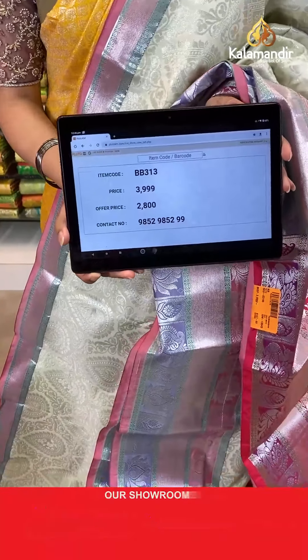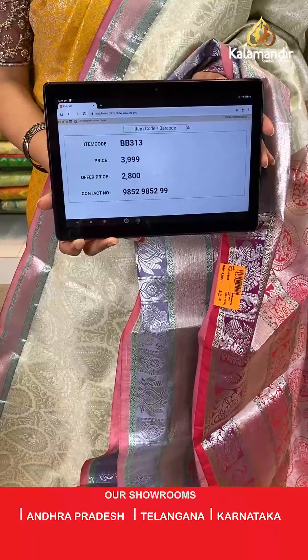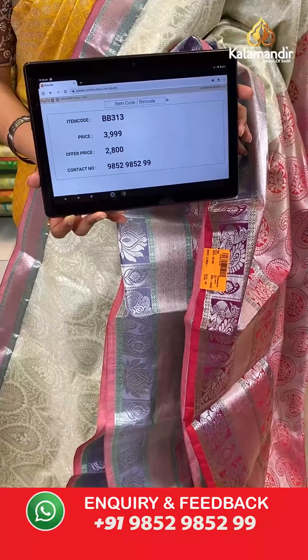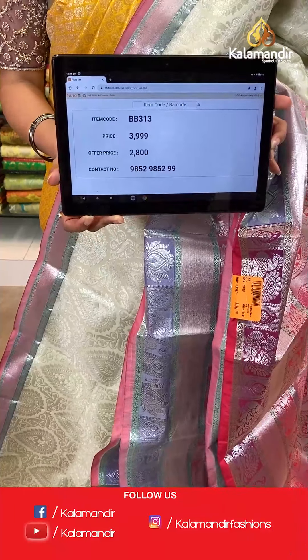Saree code is BB313, original price Rs 3,999, offer price Rs 2,800. To place an order, take a screenshot along the saree code and send it to our WhatsApp number which is 9852985299.